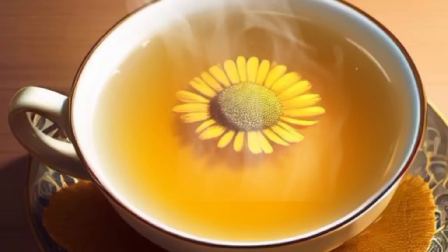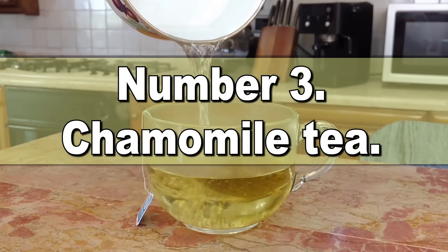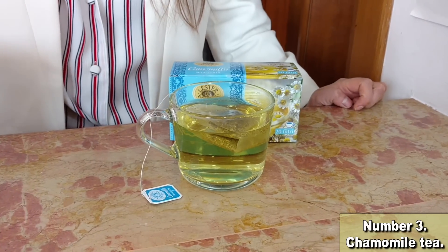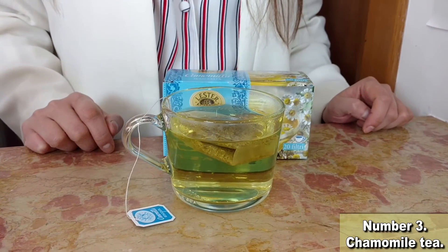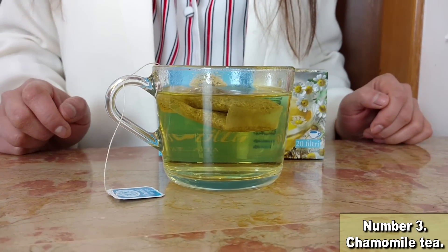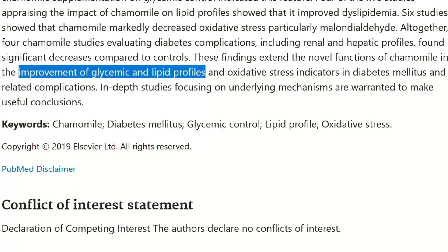Up next, number 3 is chamomile tea — and the pressing question is, why isn't everyone drinking it already? Chamomile tea isn't just about calming your blood pressure with its calming vibes; it's also a treasure trove of antioxidants. The effects these antioxidants can have on kidney health are incredible. Chamomile tea contains the antioxidant apigenin, which may help lower inflammation and reduce the risk of diseases. Research suggests chamomile tea might also improve glycemic and lipid profiles in people with diabetes.